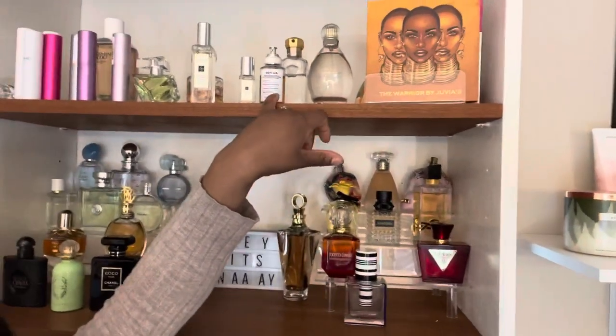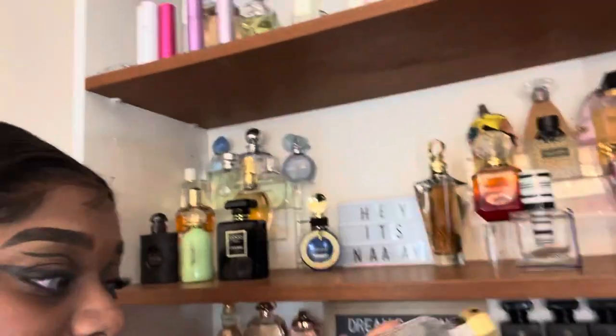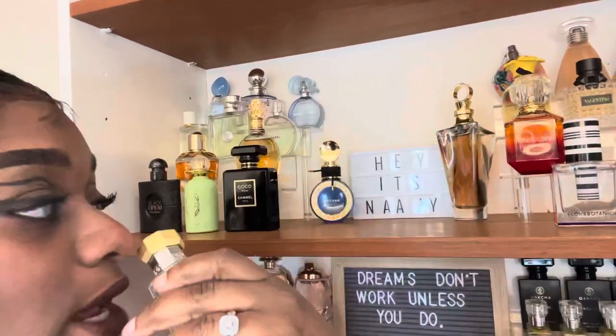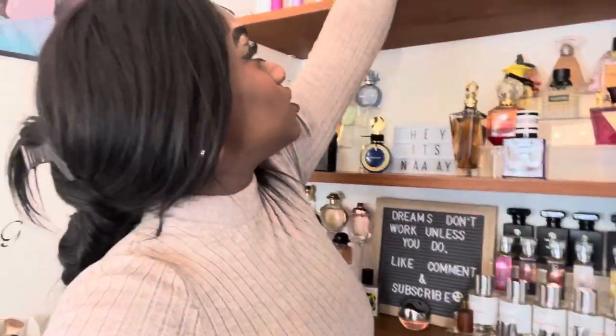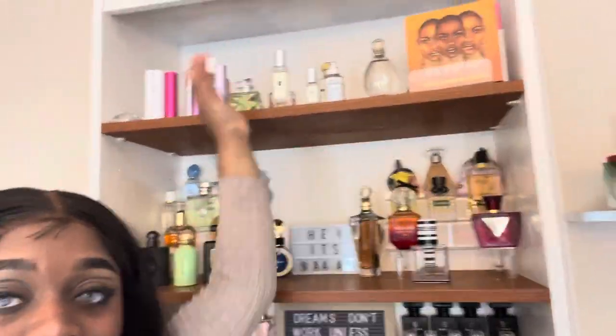Lovely by Sarah Jessica Parker — I'm not impressed yet, but I'm still testing it so let's give it more time. Replica By the Fireplace — one of my favorite fragrances for wintertime. And this is a throwback — I've gone through like three bottles. This is Versace The Dreamer EDT — I believe it's for men, I don't care. I have Jo Malone Mimosa & Cardamom and Jo Malone English Pear & Freesia up here.